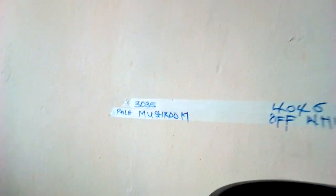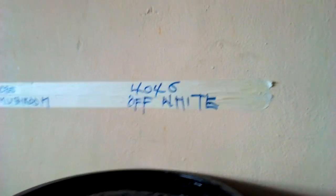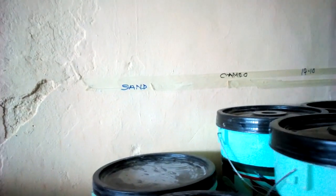These are the colors we have here. We have the Emotion White color. We have the Pay Motion color. We have the Off-White color code 4046. We have Sand. We have Camel. We have 1710 which is the Laterite Red. We have the Orange color.